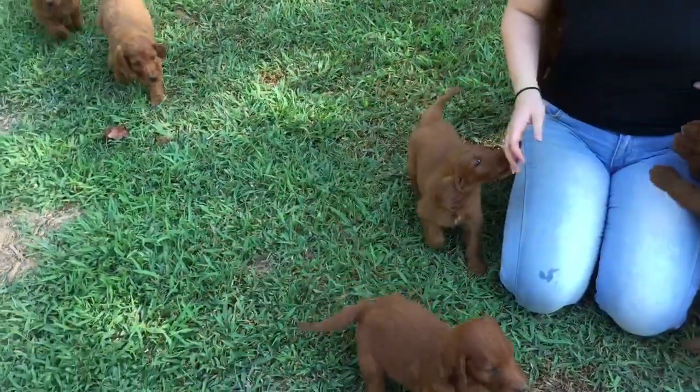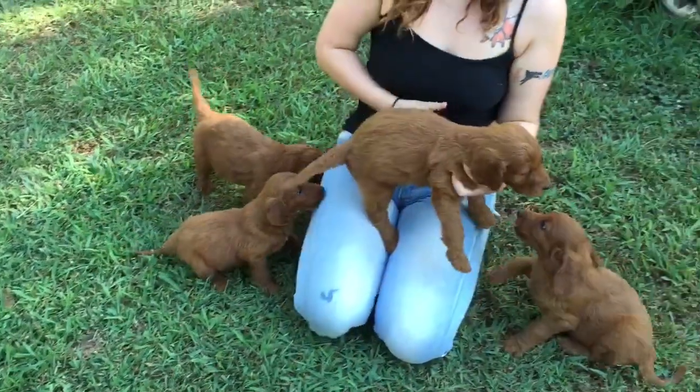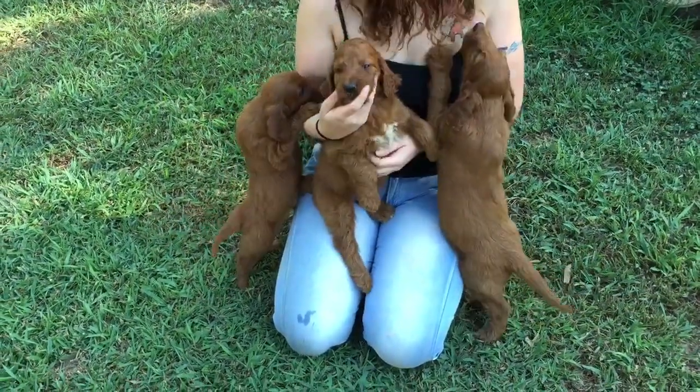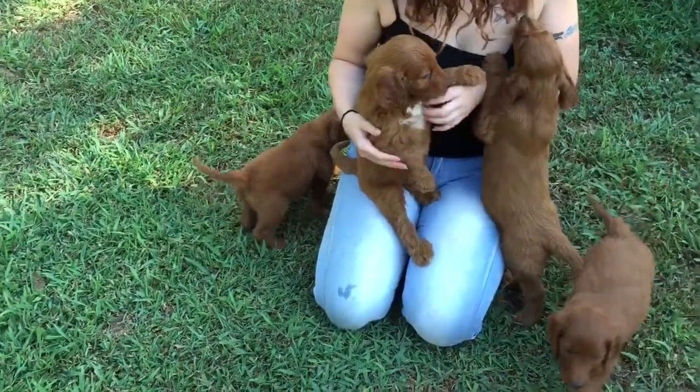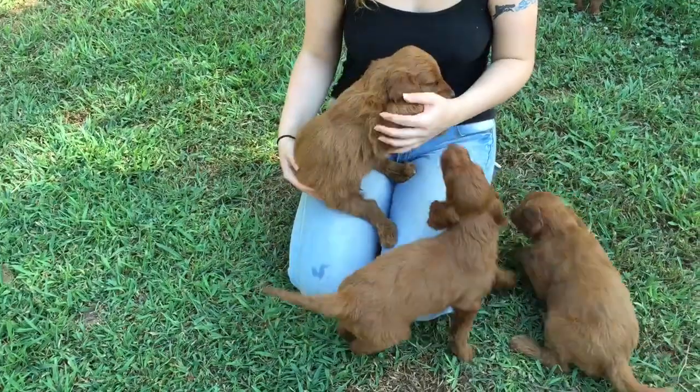Some of these have white markings also. There's a white marking. Very pretty babies. They go next week to get their first shots.